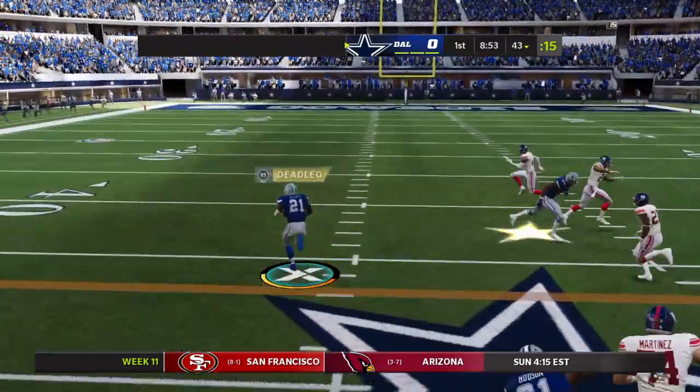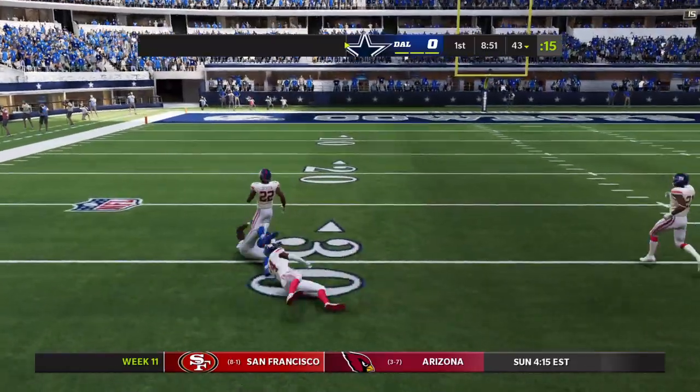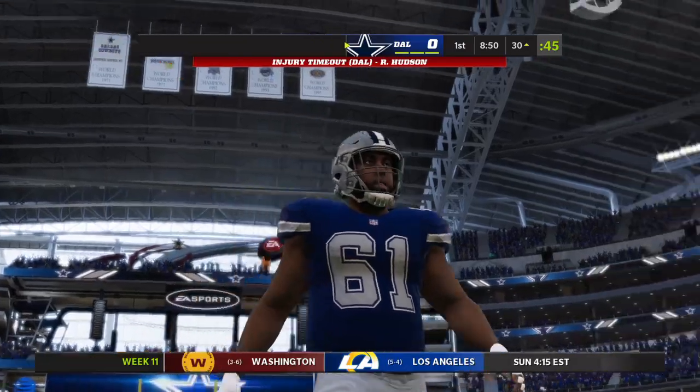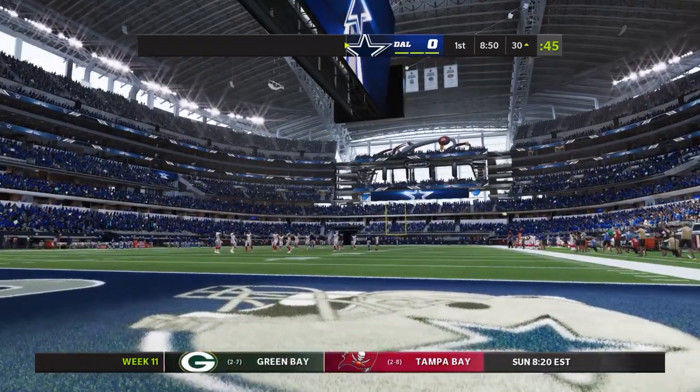Now, the 1st carry for Ezekiel Elliott. And some space here — he's got this to the 30 before being taken down. And now it looks like we've got a Cowboy shaken up down there on the field.